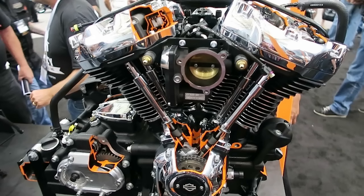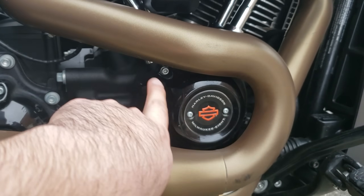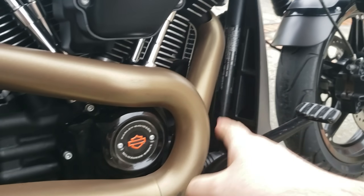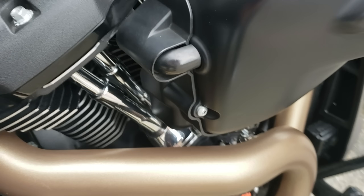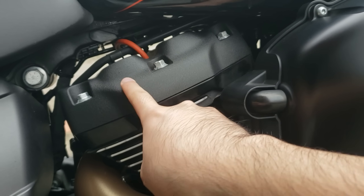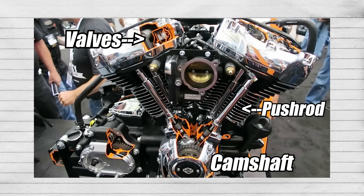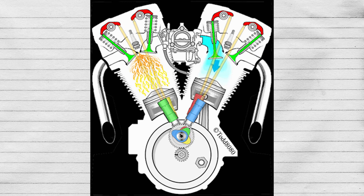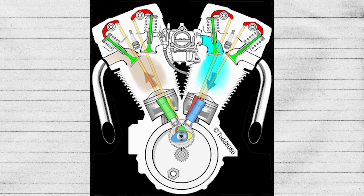Here's the pushrod Harley engine and here's an overhead cam Indian engine. In this pushrod engine on my Harley, the cam is located on the bottom. It's pushing up at tappets or lifters that actuate these pushrods that I'm touching right here. These pushrods move up and down when the engine is on, opening and closing the valves located above. This is why a pushrod vehicle can never be an overhead cam vehicle — the cam is down here, the valves are up here, and the pushrods sit in between. The movement of these pushrods generates more torque per engine size compared to most overhead cam setups.